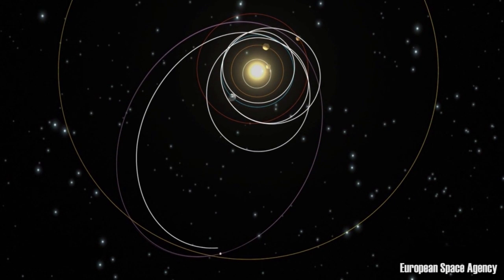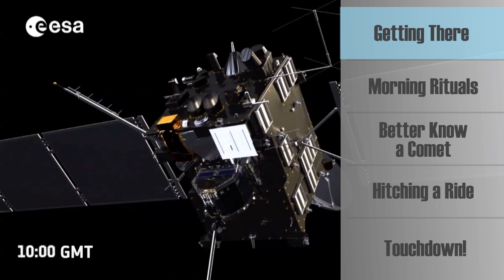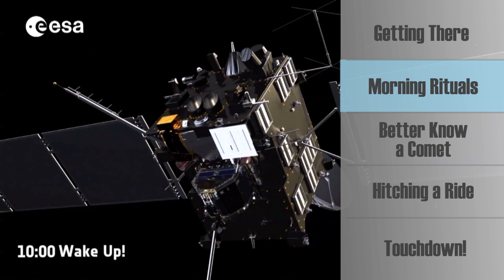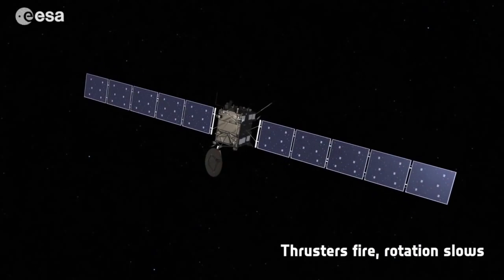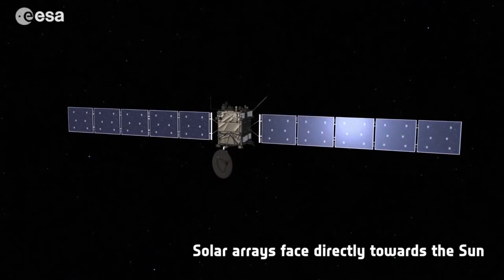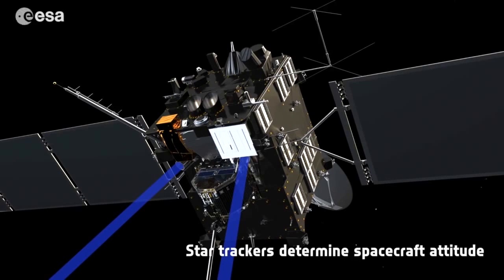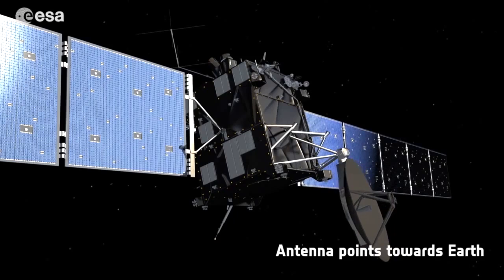By January of this year, it had returned close enough to use its solar panels. Now that it could power up, Rosetta was ready to wake up. On the morning of January 20th, Rosetta's internal alarm clock went off. It fired its thrusters to slow its rotation and orient its solar panels towards the sun. Then it looked at the surrounding stars to check its position, before rotating towards Earth and pointing its antenna at us.